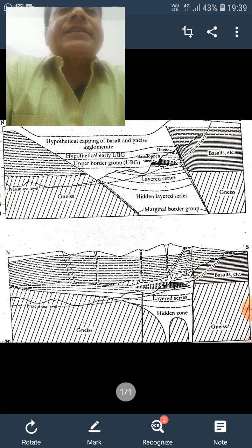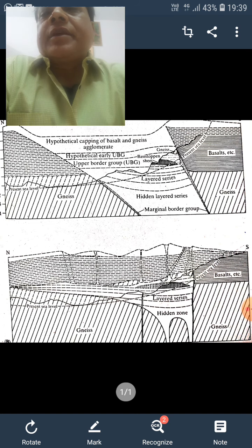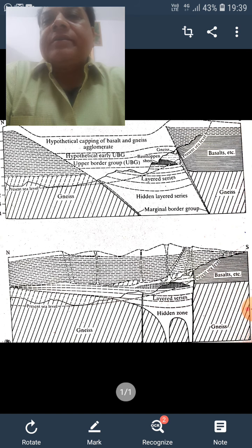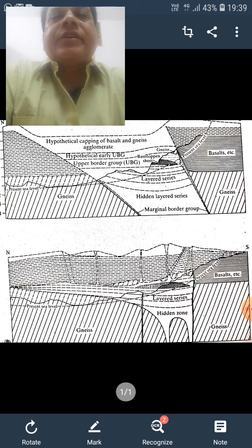The ultramafic zone is composed of the lower peridotite member, consisting of alternating dunite, chromite, harzburgite, bronzite, and pyroxenite. This is the second zone — the ultramafic zone — and it is around 1,100 meters thick.